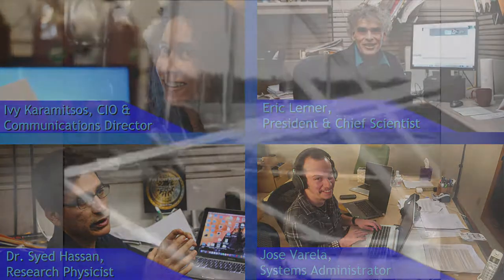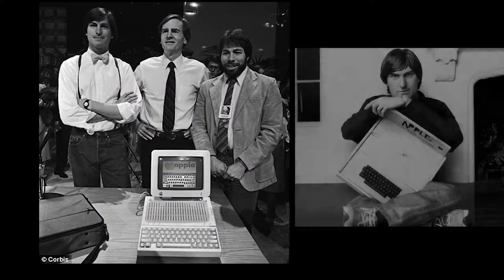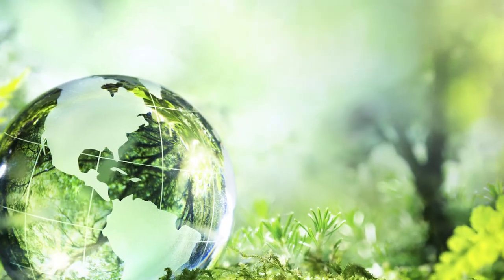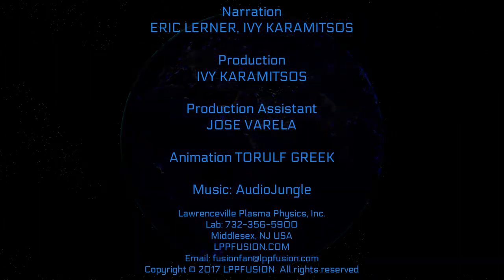Many revolutionary technologies that we take for granted today have been developed by small groups of persevering researchers. To get clean fusion energy, someone needs to fund the research. That someone is you. The governments of the world are too busy funding their military might. The clean energy revolution has started. It's up to us to complete a shift toward a truly sustainable way of life.